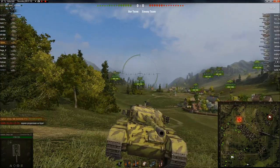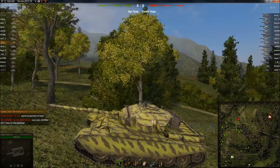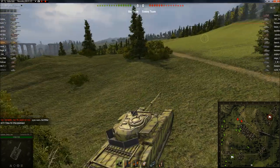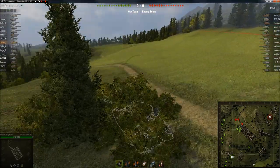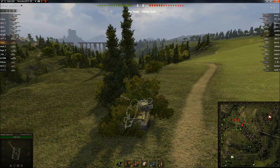I just want to point out that I love the way this tank looks — I find it very aesthetically pleasing. There's just something about it. The Centurion 1, not quite so much, but this thing just looks like a boss. Something about the way it looks just says to me that it's not screwing around.